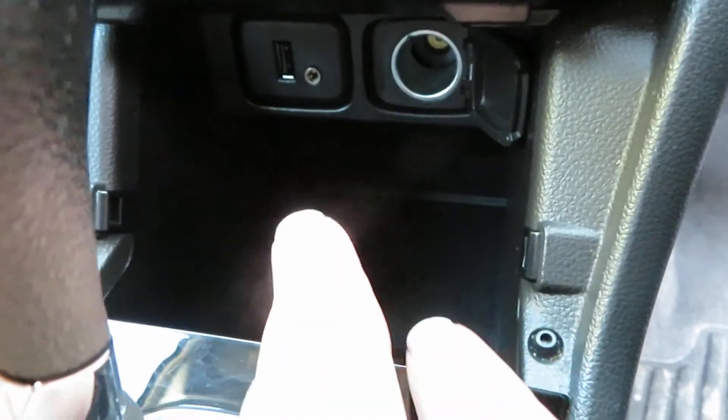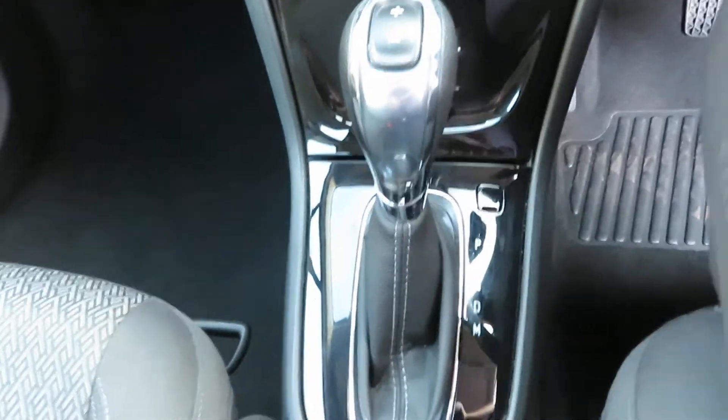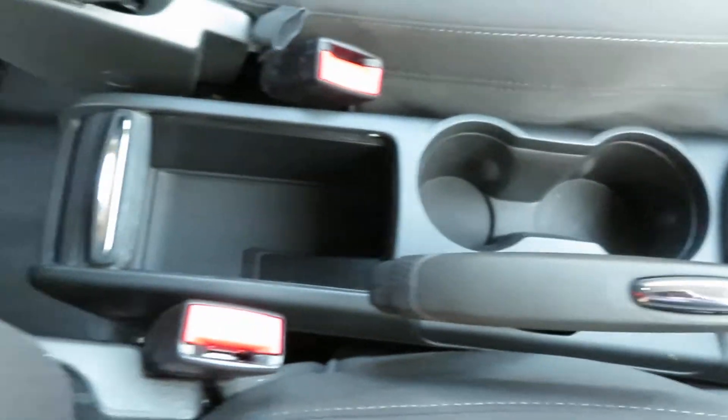Below that you've got storage with a USB port, auxiliary port, and power point behind the gear knob. Automatic gears, as mentioned, and a nice interior driver's armrest. Lovely inside and out.